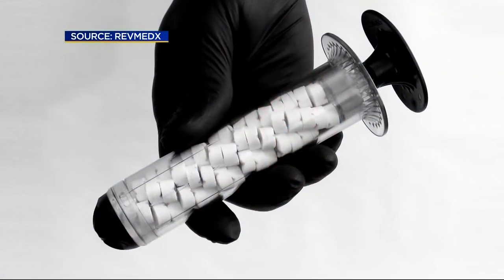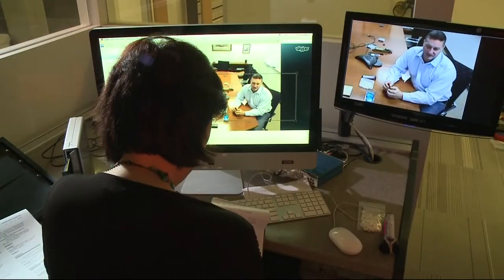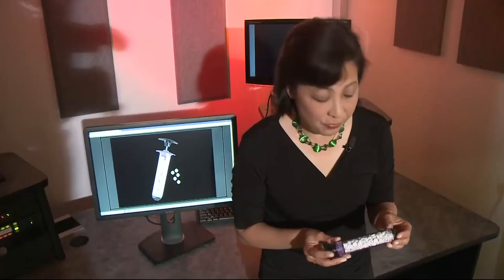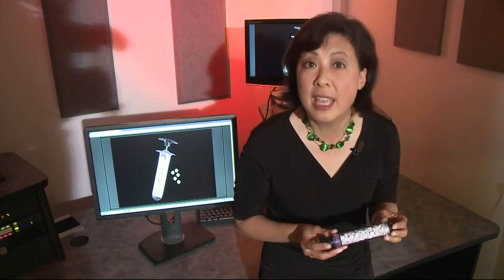The result: X-STAT — a first-of-its-kind device being produced in Oregon, where he talked to us on Skype. In 15 seconds, the bleeding stops.